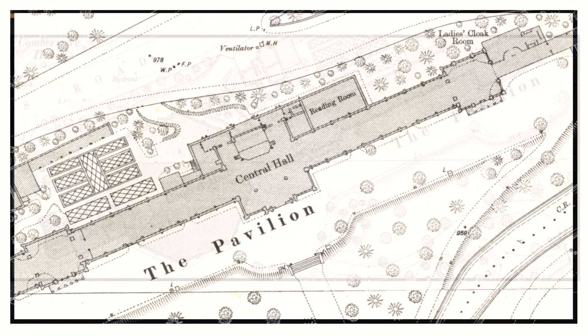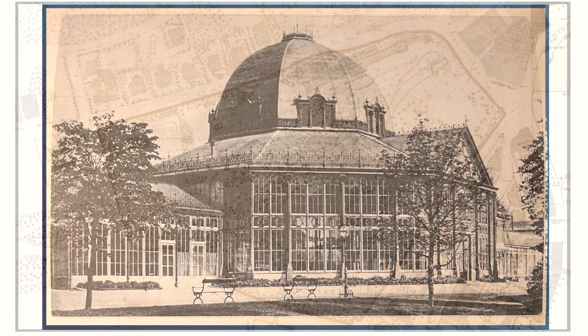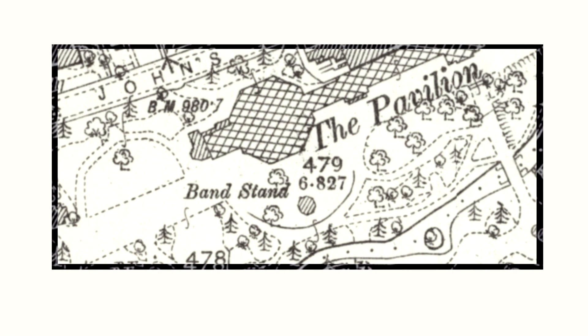After the park's opening in 1871, the park kept expanding, and in 1875 the iconic Octagon Concert Hall was built. It was designed by Robert Ribbon Duke and had a capacity for 800 people. One year later, the gardens expanded once more, extending the site from 12 to 23 acres. This included a large lake, now at the southern corner of the park, and it stretched the park across a pathway.